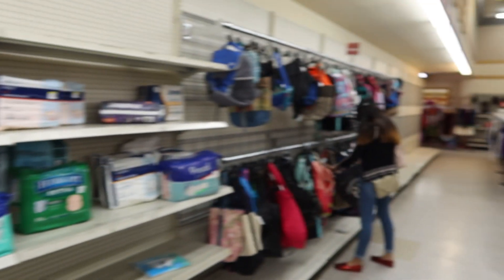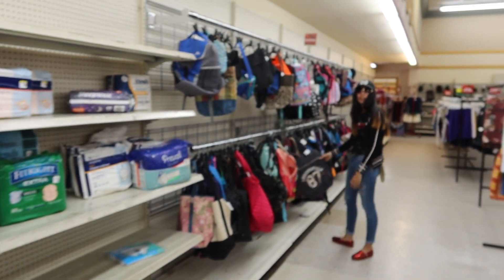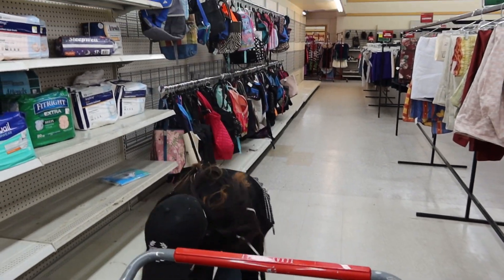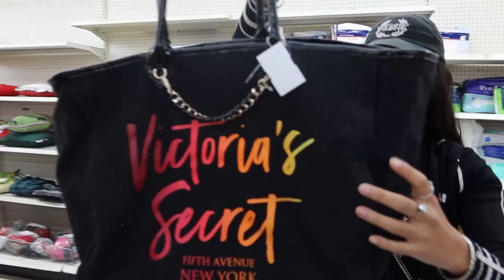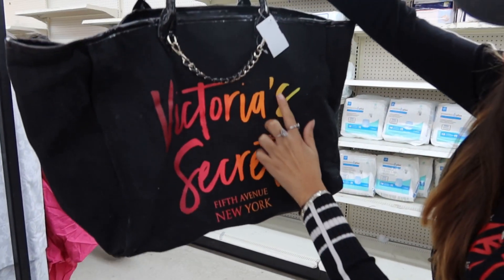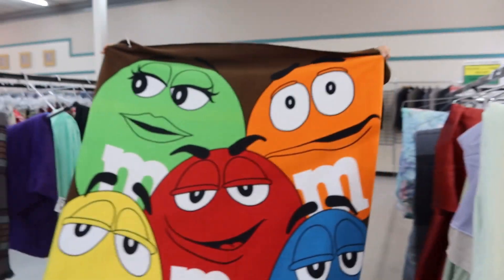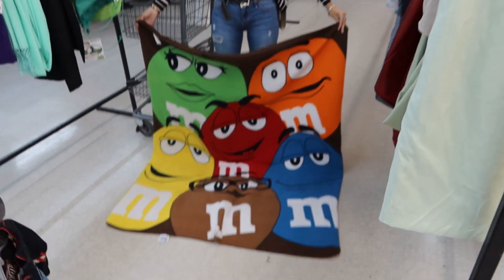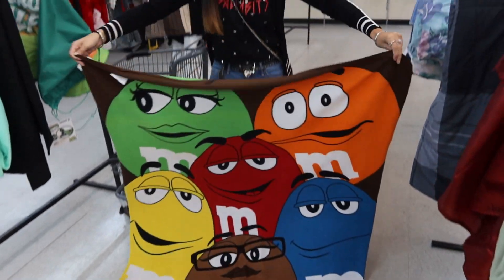We're back over here by the diapers because Lori had to come check them out — yeah, she ran out already. We found — oh, you want to show them the bag? I found you a little nice Victoria's Secret bag, 5th Avenue New York. The colors on it are so nice. And to match the jacket — damn, that's sick. It's a blanket! I'm gonna cop that for myself, it's only three dollars.